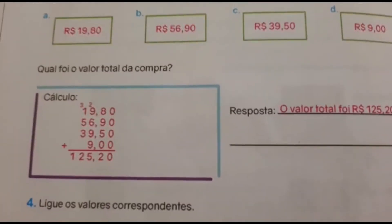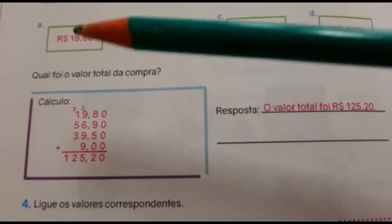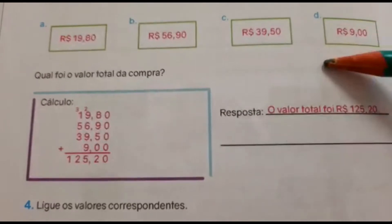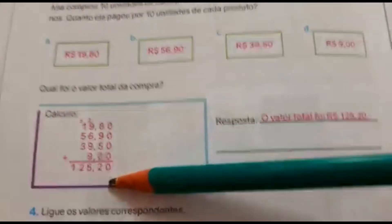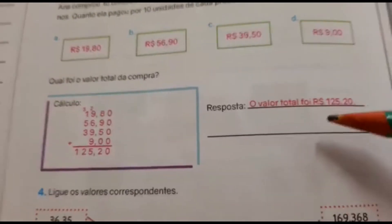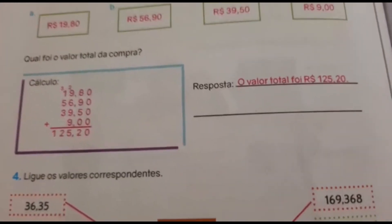Coloquem direitinho. Qual foi o valor total da compra? Vocês vão pegar todos os valores A, B, C e D e somar. O valor total foi de R$125,20.